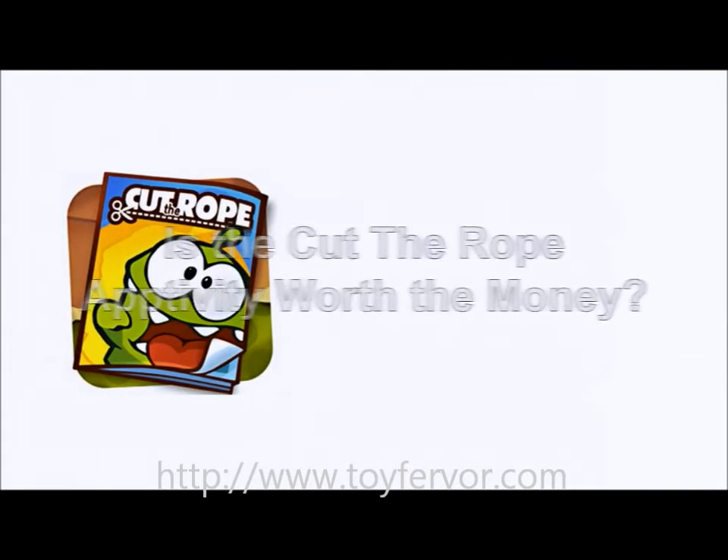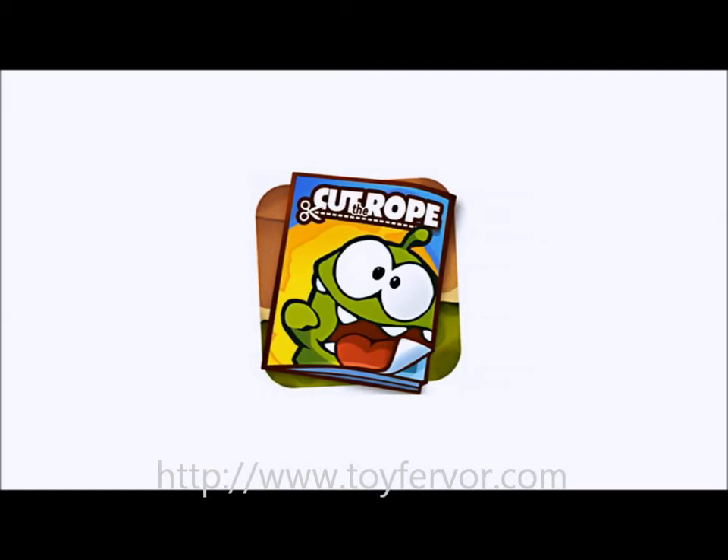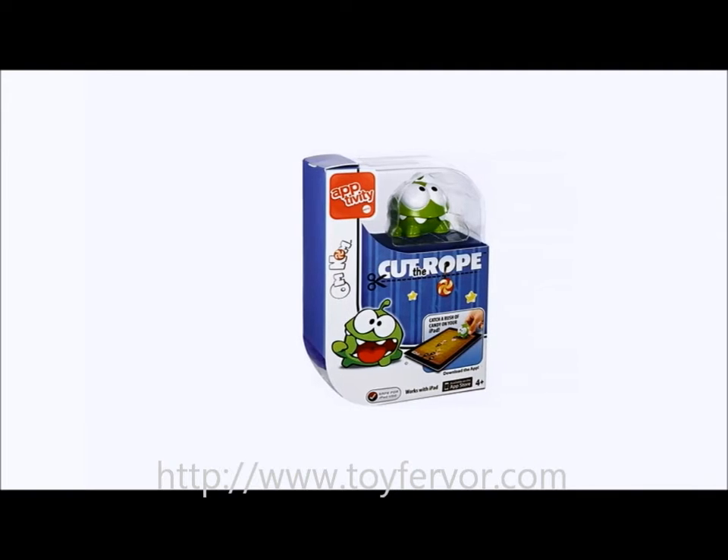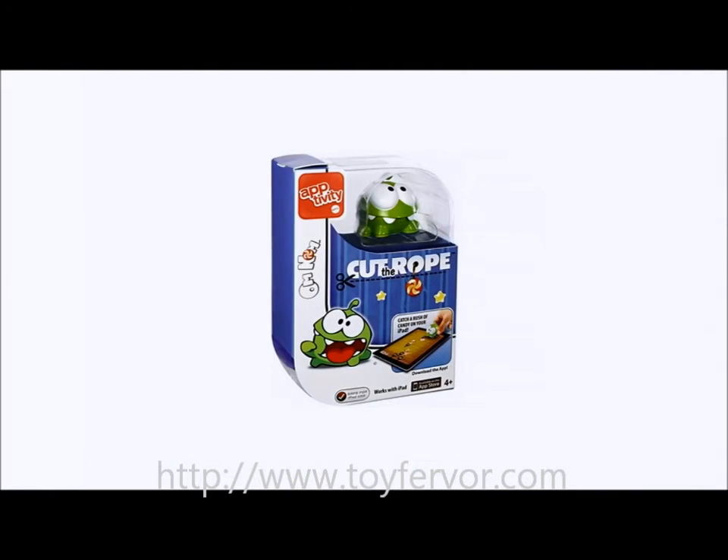Is the Cut the Rope Aptivity worth the money? I would say yes. It might be on the steep side slightly, if you think about what you're actually getting, but the technology contained in the figurine is likely to be the reason for the price tag. It must be noted, though, that the Cut the Rope Aptivity is definitely not expensive. Click on the website link below to get the most up-to-date info and the lowest price available.